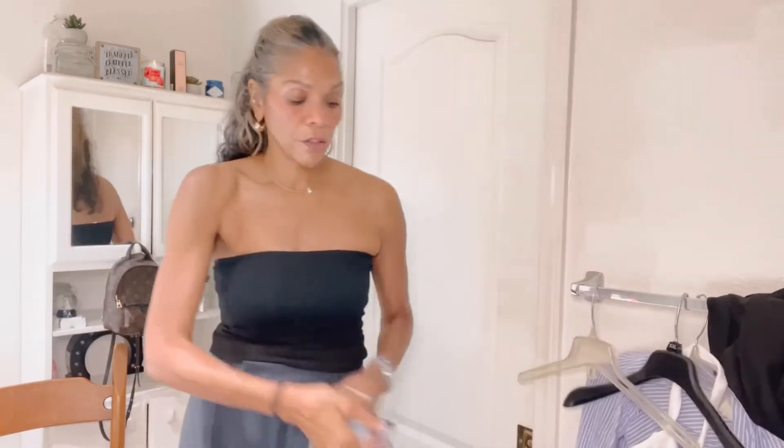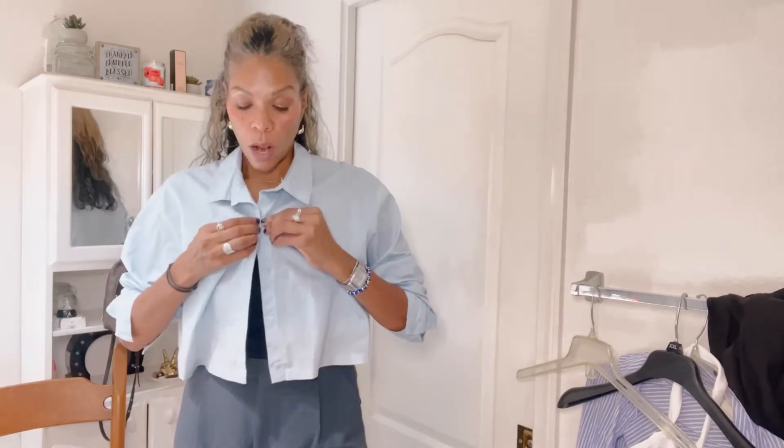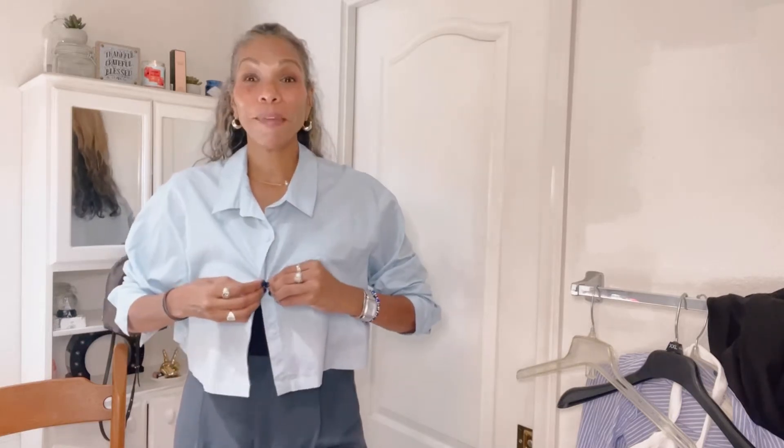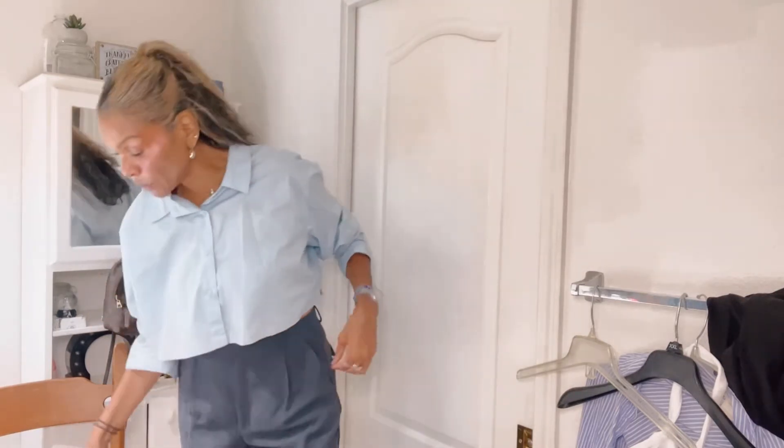I'm obsessed with this light blue crop shirt — it's from H&M and I got it last summer. I originally got it as a little beach cover-up; it looks great with a denim mini skirt and a bathing suit top underneath. But if you want to make it more work appropriate or preppy, just close it, keep the collar up — look how cute this looks. If you want a little more skin, you can pull it up a bit, pair it back with the trousers, and wear loafers for that preppy vibe.